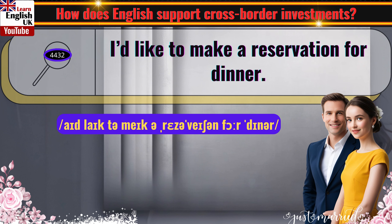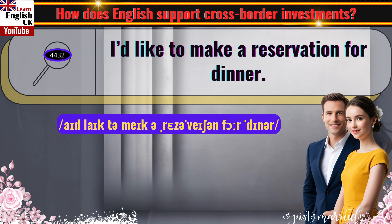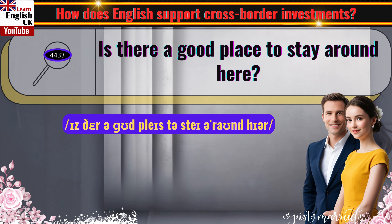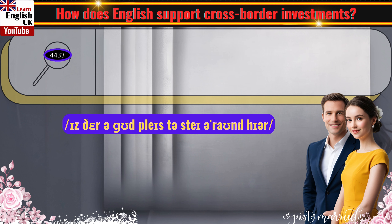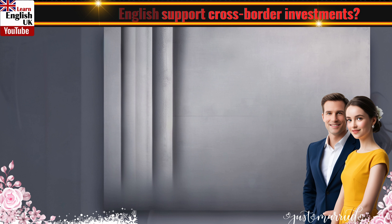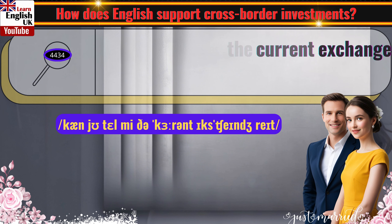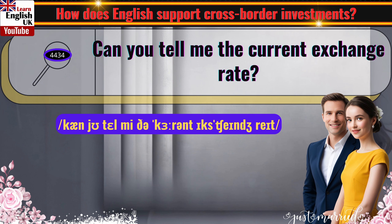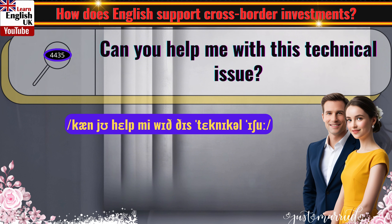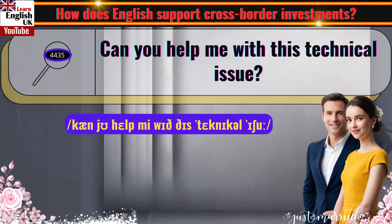I'd like to make a reservation for dinner. Is there a good place to stay around here? Can you tell me the current exchange rate? Can you help me with this technical issue?